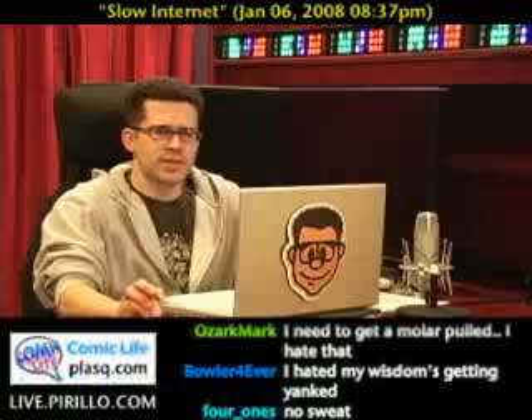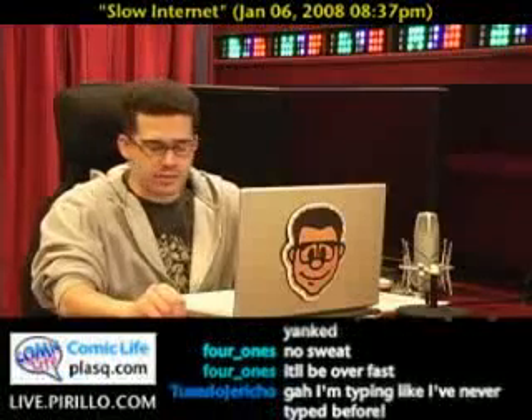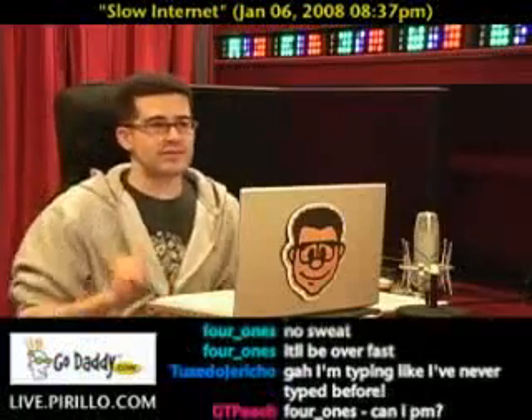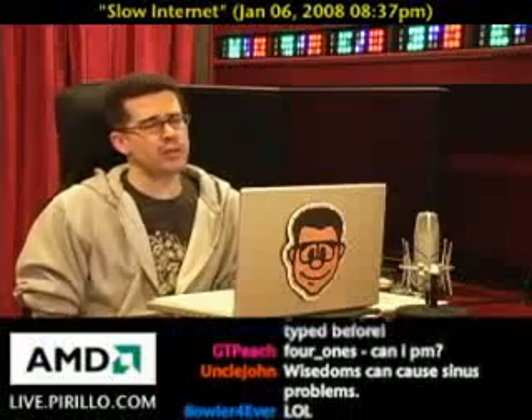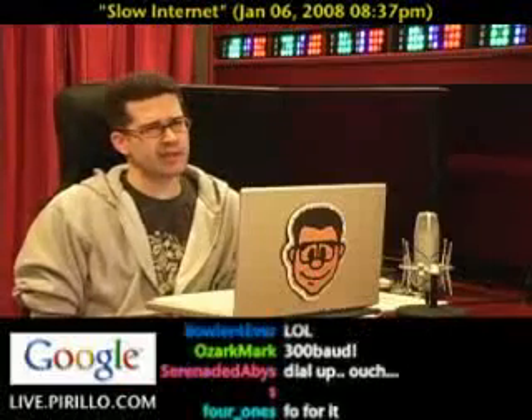I hated getting my wisdoms yanked. Yeah, that's what it's like, especially if you have a slow internet connection. Oh, we've all been there. I remember back in the days of dial-up — my first 14.4 modem, then upgrading to 28.8, and then going to 56.